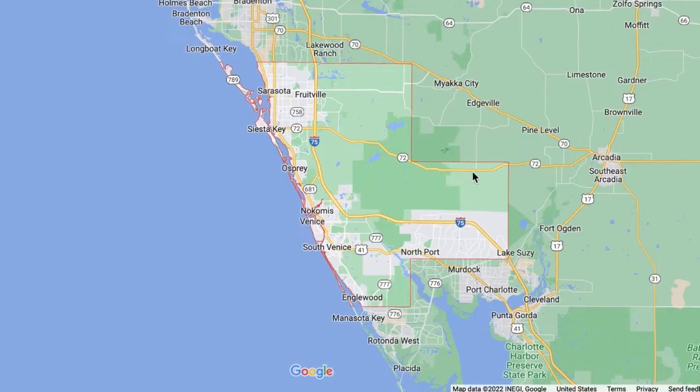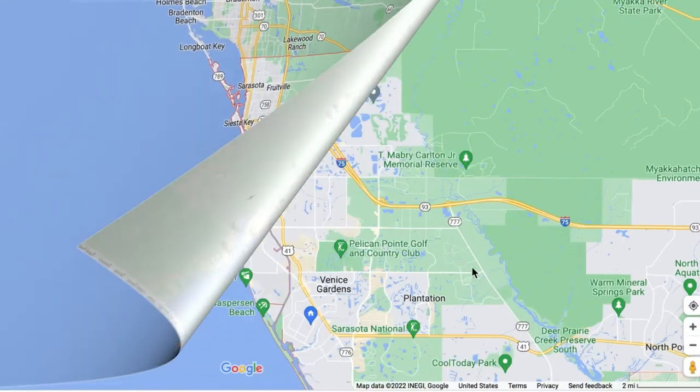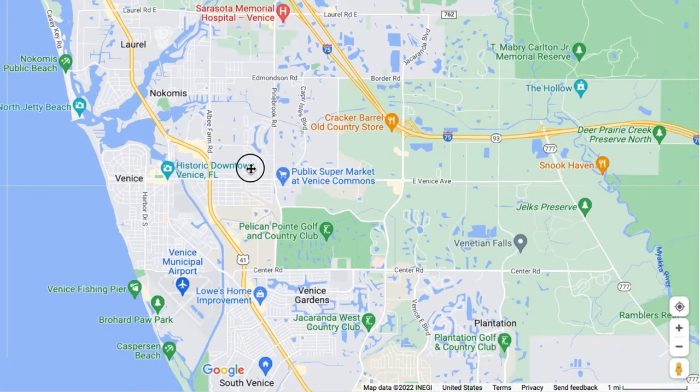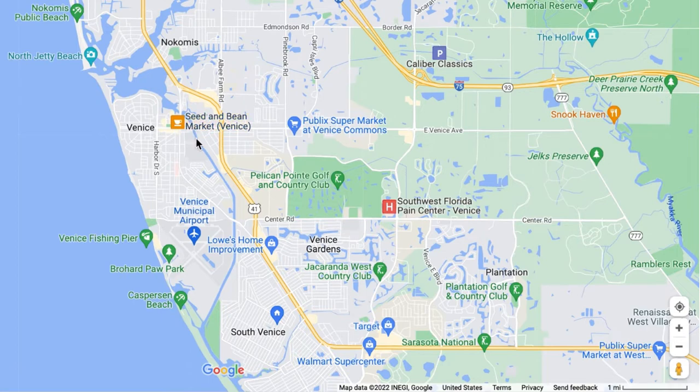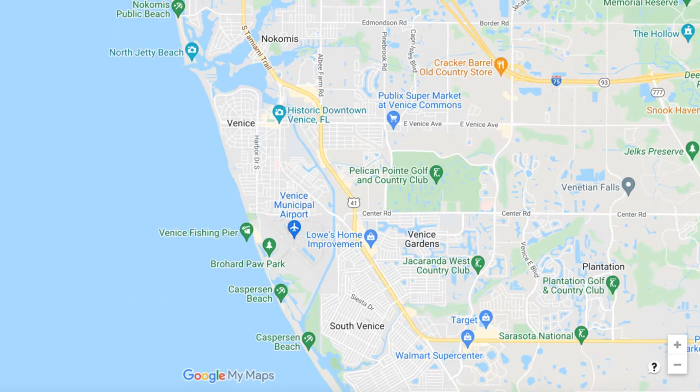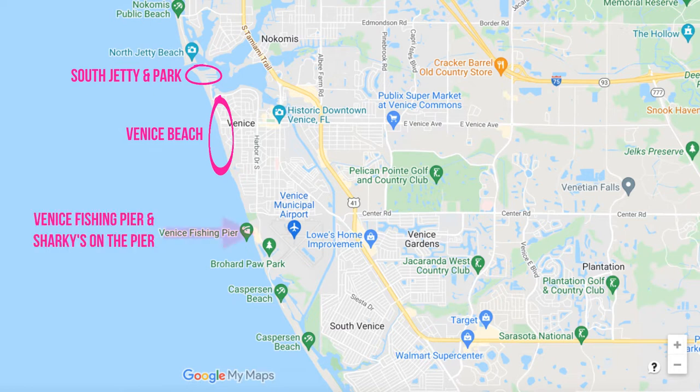As with much of southwest Florida, a lot of the development and urban areas are nestled along the coastline, while moving inland things become more rural and less developed, although growth is pushing new development out into these areas. The main historic downtown area of Venice is located on Venice Island, where you'll find boutique shops, restaurants, and many local events. Popular sites include the South Jetty, Venice Beach, Venice Fishing Pier, and the famous Sharky's restaurant on the pier.